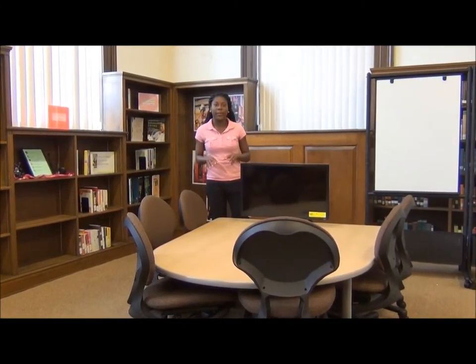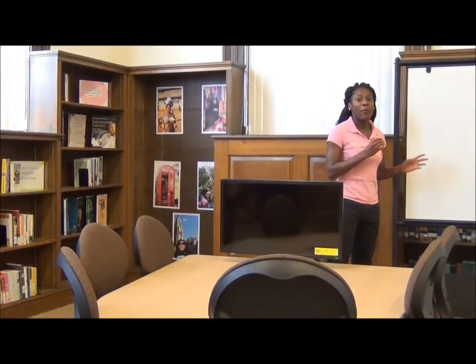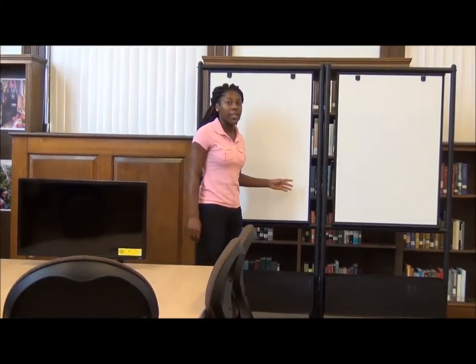Here is our actual media table. At the media table, students get together and collaborate on group projects that they may have. We have whiteboards for students who may be kinesthetic learners so they learn with their hands. Therefore, we provide extra markers and erasers.